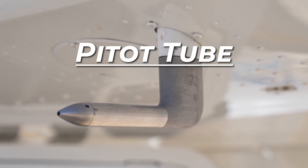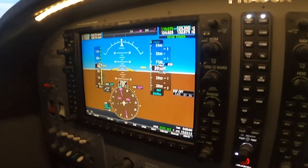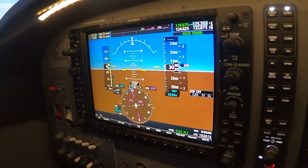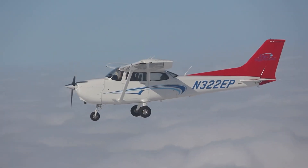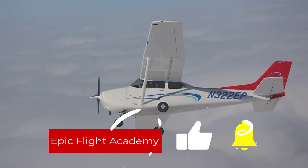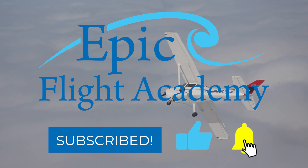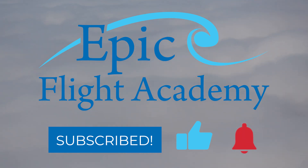In this video by Epic Flight Academy, we'll explain what a pitot tube is, how it works, where it's located on an aircraft, and why it's such a crucial component in today's aircraft systems. If you're passionate about aviation or training to become a pilot or aircraft mechanic, be sure to like and subscribe to Epic Flight Academy for more expert aviation content. Let's get started.